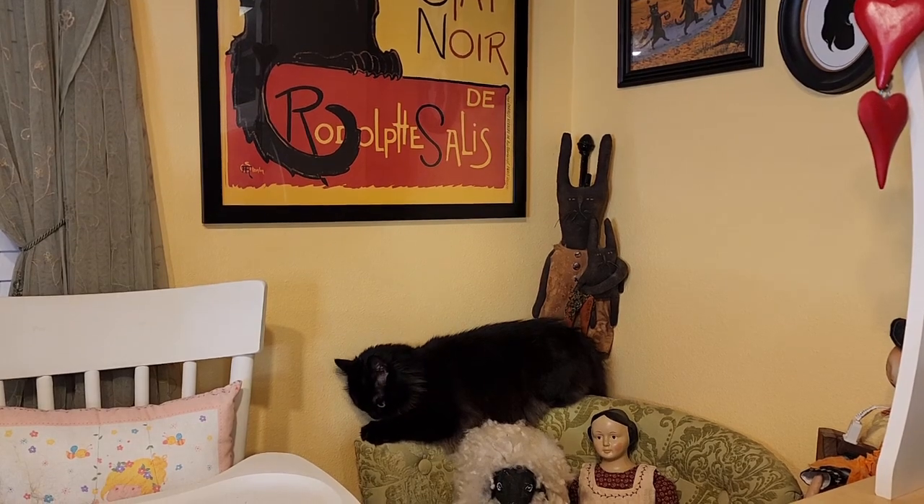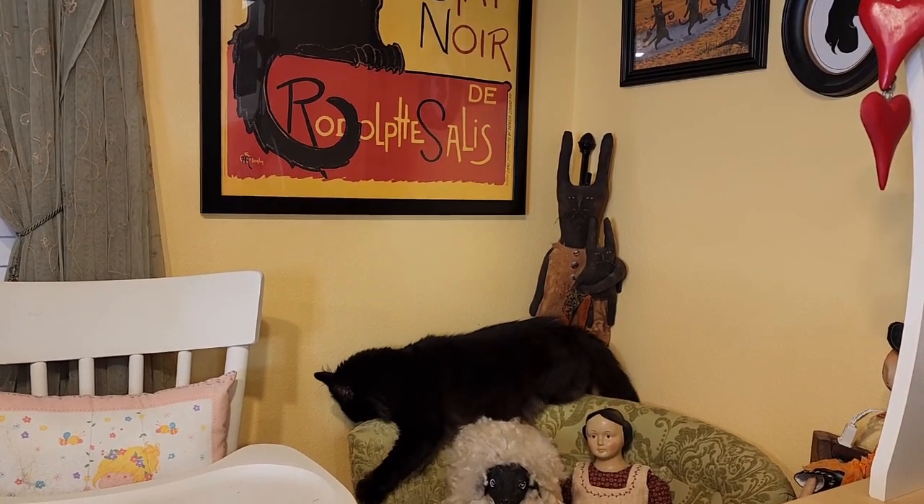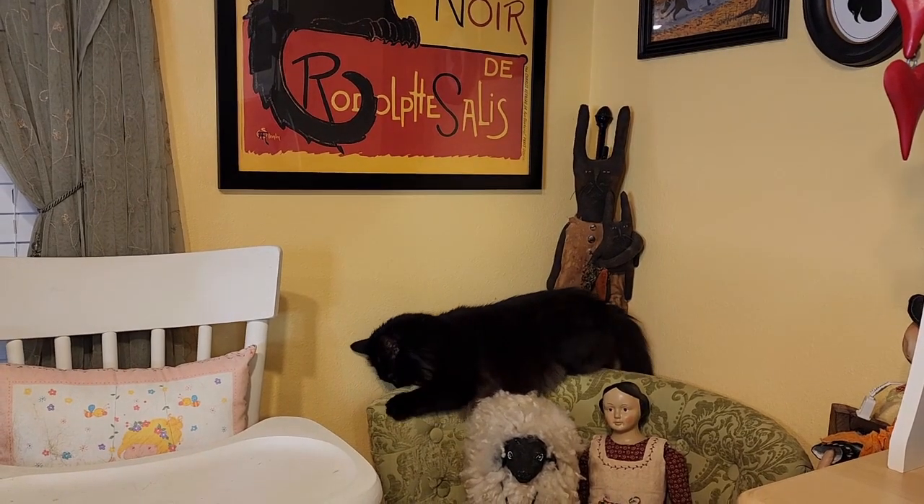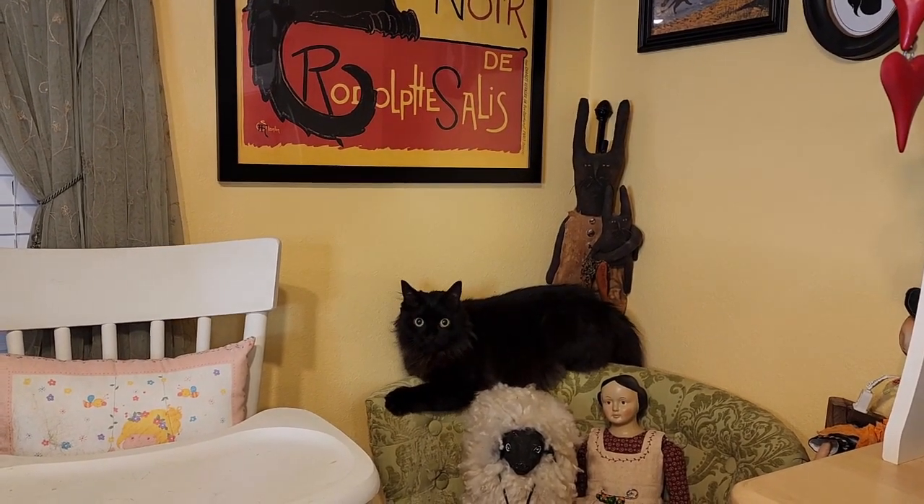Is she gonna show up or not? What is going on, Velvet? I think she's mad — she's tearing up the chair because she's like, you bought too much stuff mom, you bought too much!